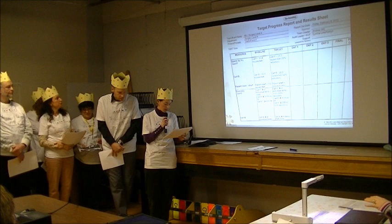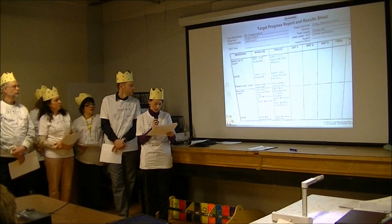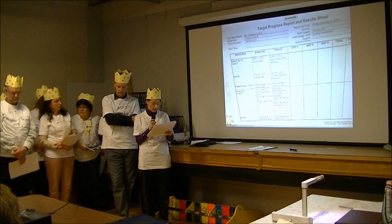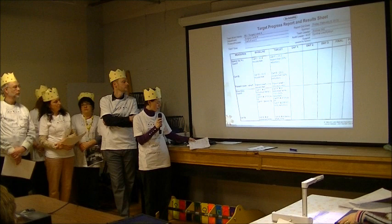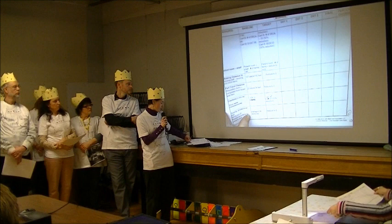Looking at our target progress report — just the inventory part. With Cart F, there were about 2,642 items, and our target was to get it down to 1,321, which would be about a 50% reduction. Cart F also had about $4,000.74 in cost, and we had a target of $2,037, which is also about a 50% reduction. We've also gone through walking distance, traveling cart lead time, and quality time.